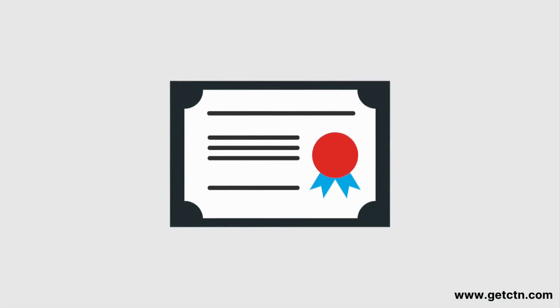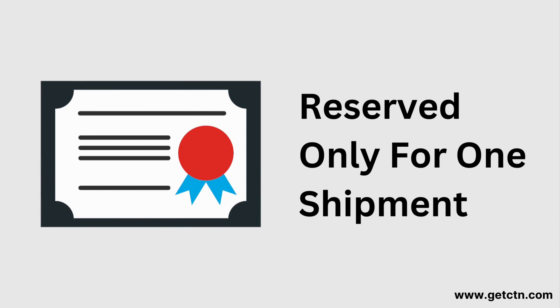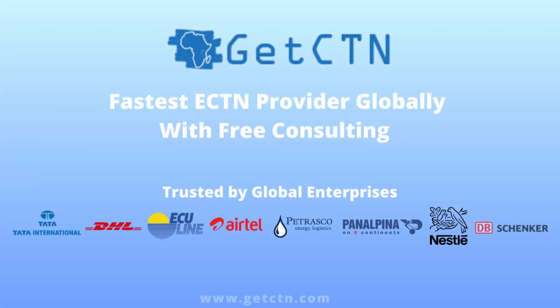And remember, every shipment must have a validated ECTN number. ECTN is unique and reserved only for one shipment. You can ensure a smooth shipping process to Burundi with the necessary ECTN document, which you can get on www.getctn.com.